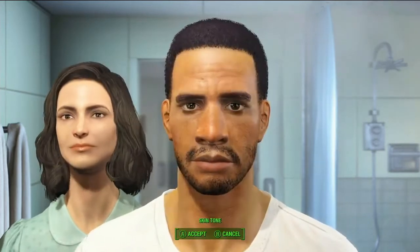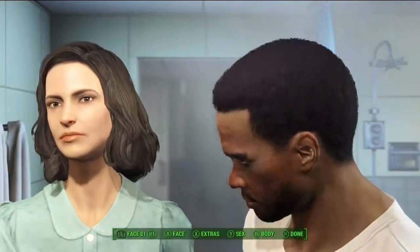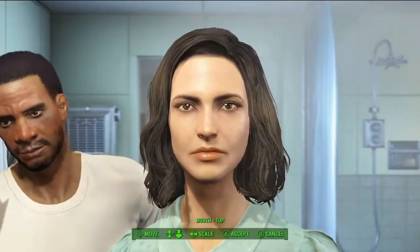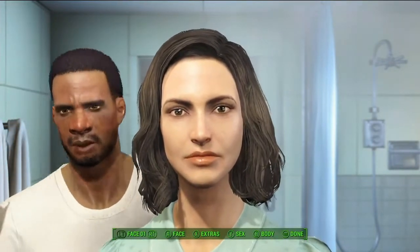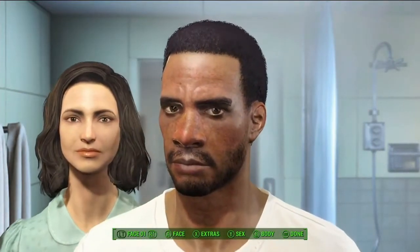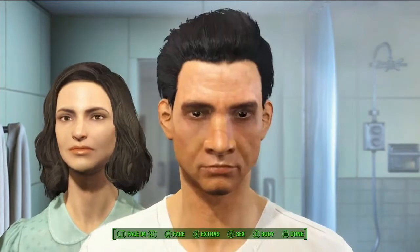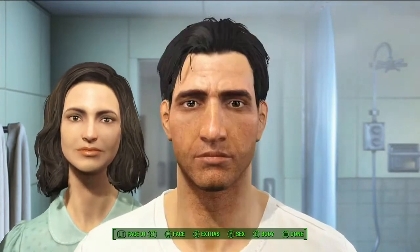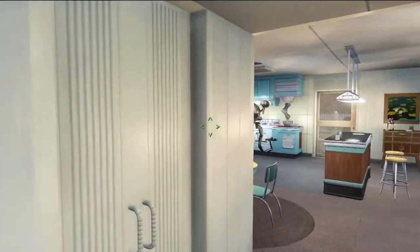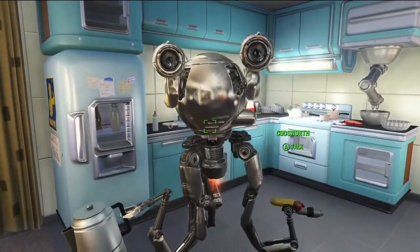Even if you play as the female one, the male one is still in the game. And according to the developers, the appearance of both these characters has an impact on the baby that we're gonna see later in this footage. I think mainly what they want to show here is that the engine they're using for Fallout 4 is really good when it comes to customization. I like that. I am probably gonna spend a lot more time on this feature than I should. Still, I don't really care that much if I'm gonna be totally honest. But it's a cool feature.